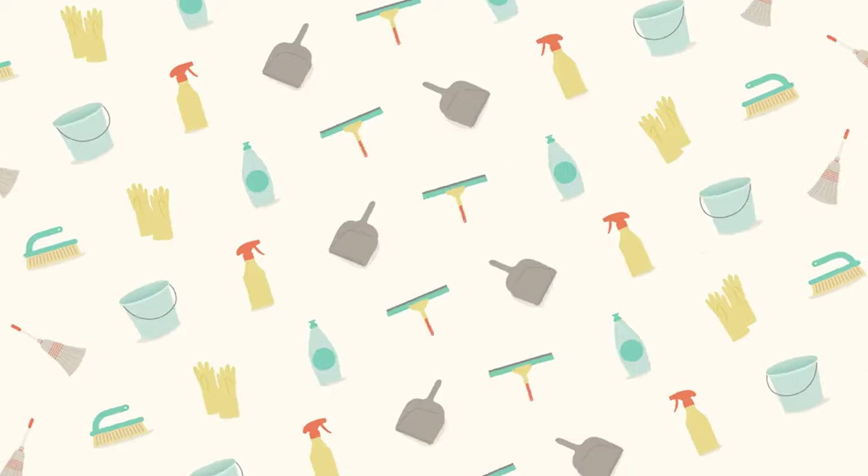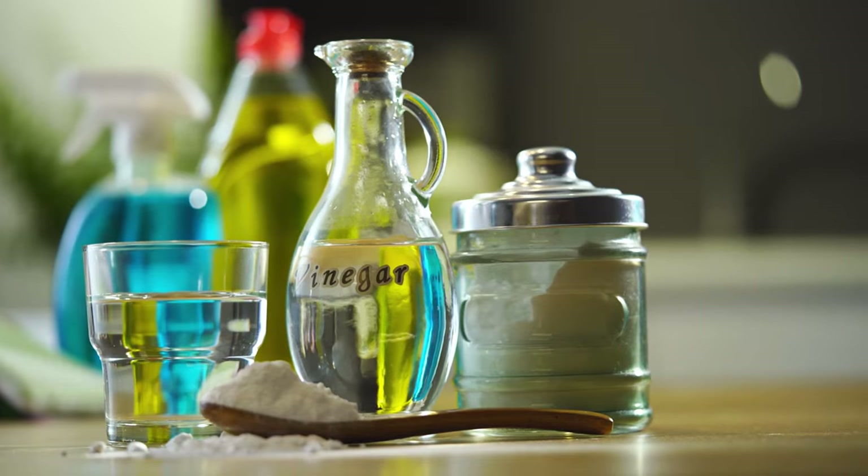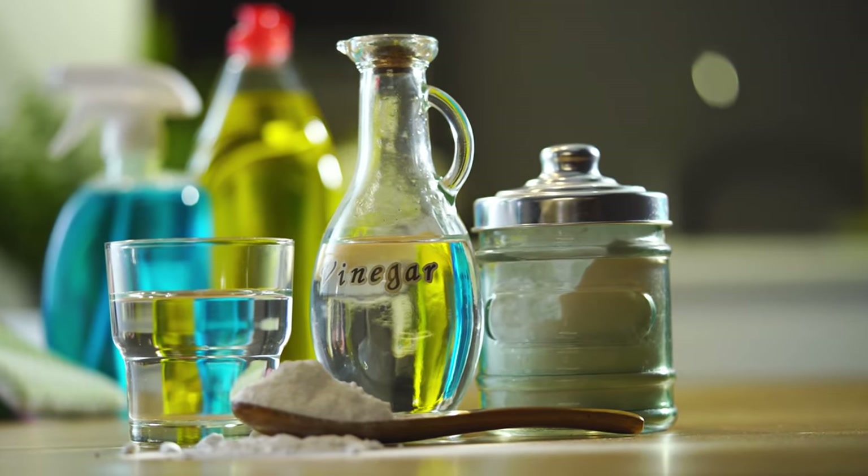Tip 5: Homemade cleaning products. Make your own cleaning products for spring cleaning. Vinegar, baking soda, and lemon can work wonders.